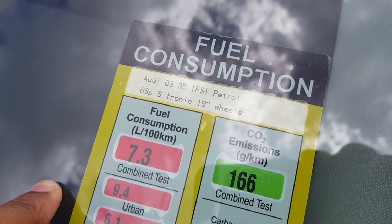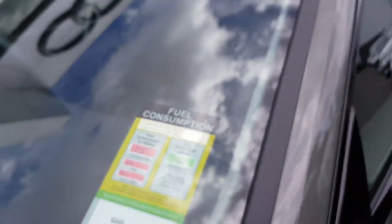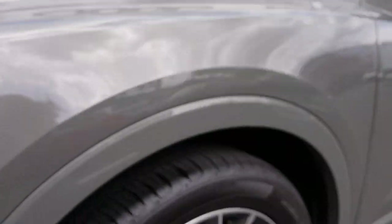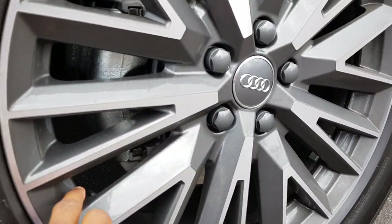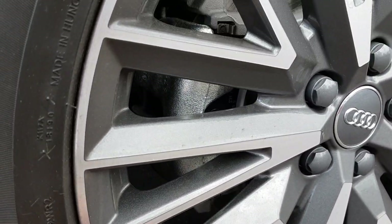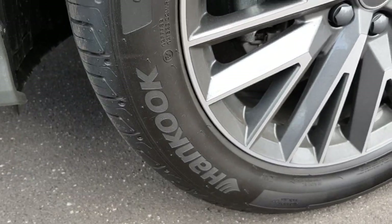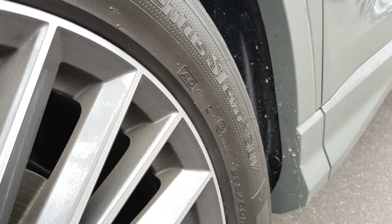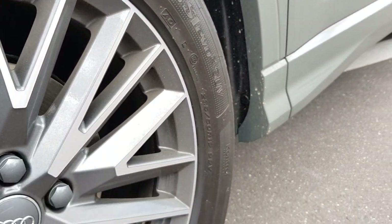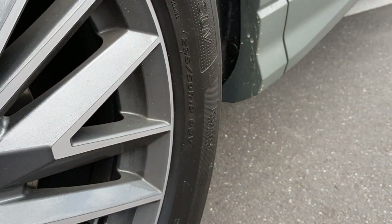It's also got 19-inch wheels. Urban fuel consumption is 9.4 and extra urban is 6.1. The wheels have a metallic grey finish. In terms of the tyres, they are Hankook Ventus S1 Evo 2 SUV tyres. The rubber is actually quite nice and they are 19-inch as mentioned.